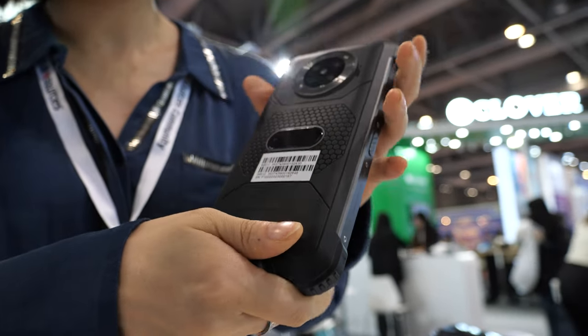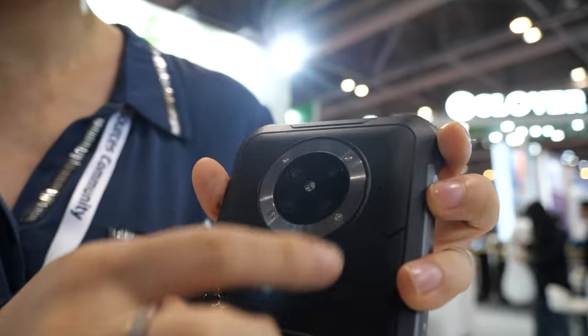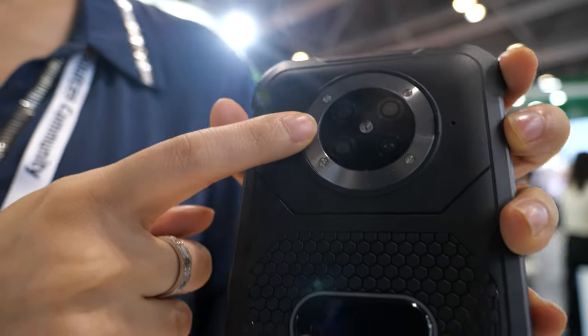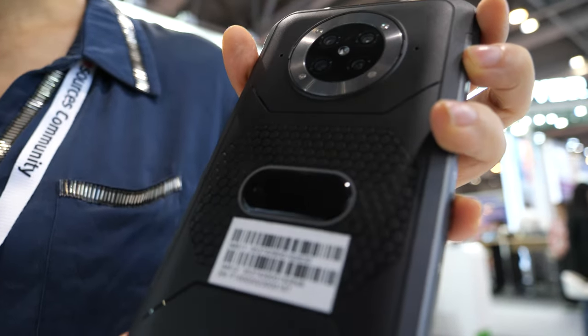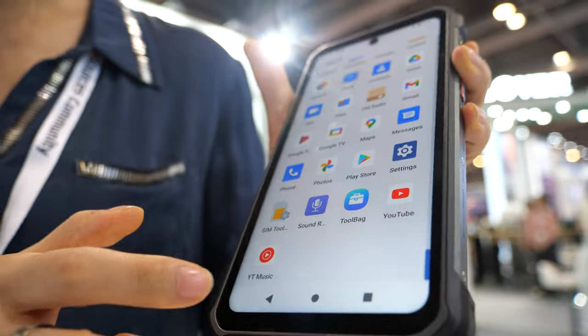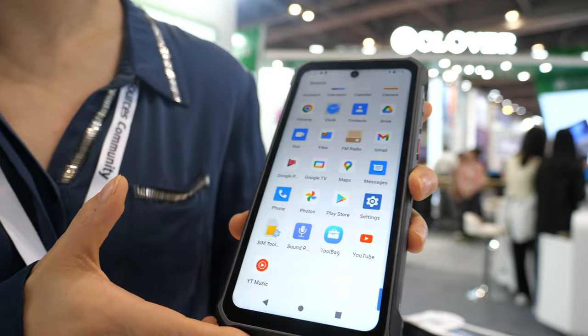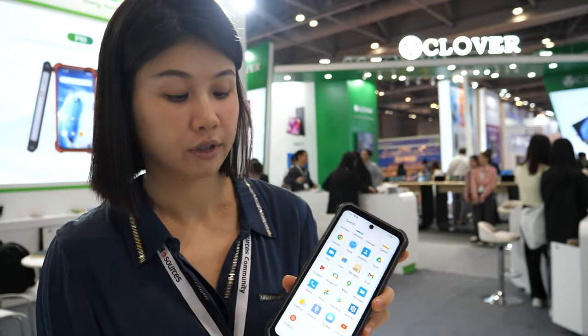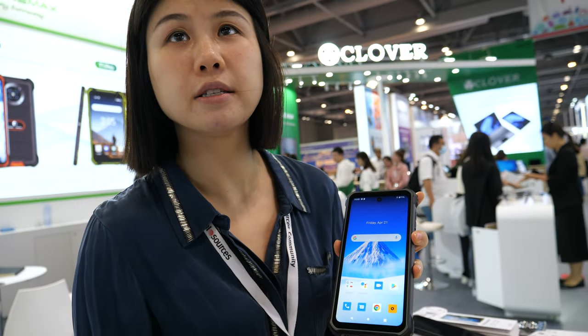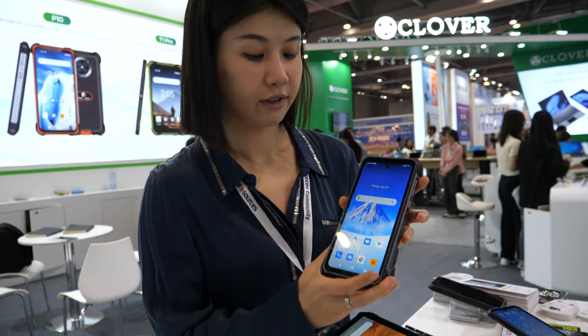The camera system has four cameras. The main camera is 48 megapixels, and it comes with NFC and all the features. The Android version is the latest Android 12, and the chipset is the MediaTek Dimensity 700, giving very good 5G connectivity.